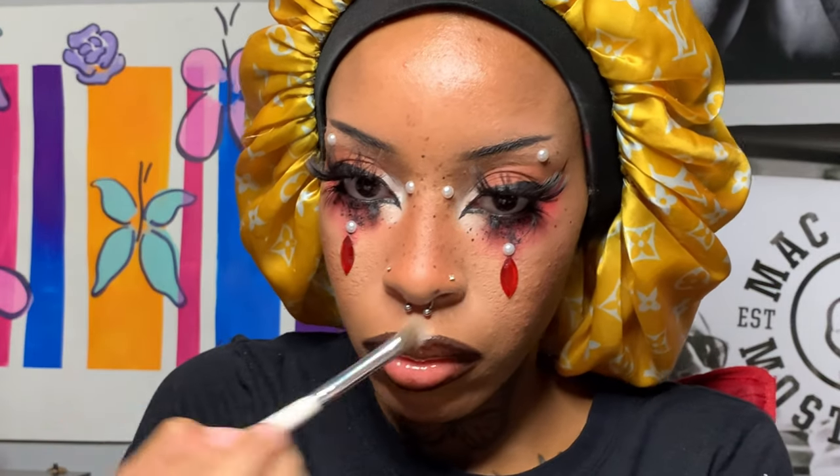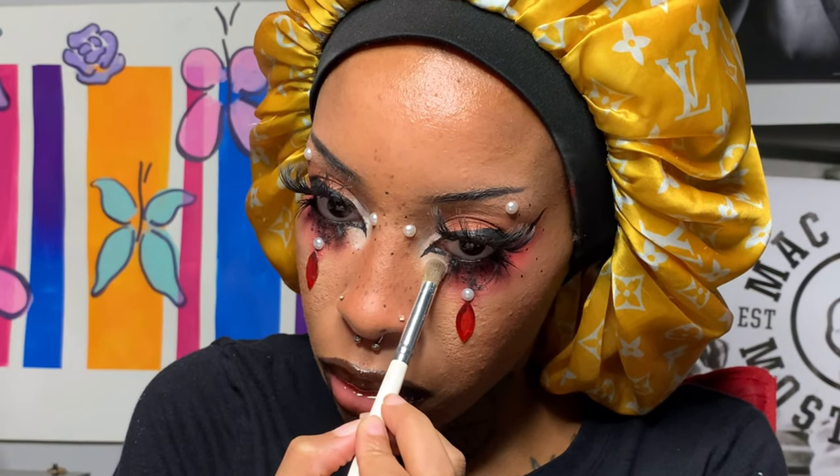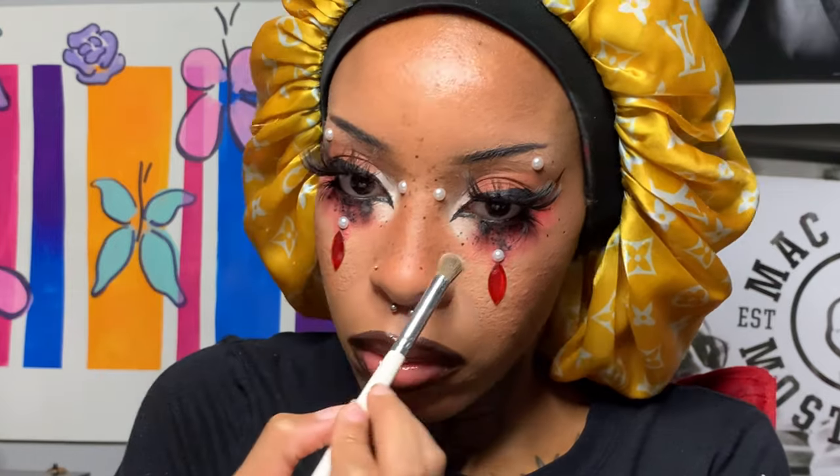Now I'm just spraying the face down with my Maybelline setting spray. Am I done? No — that white again. Here we go, putting more white on.